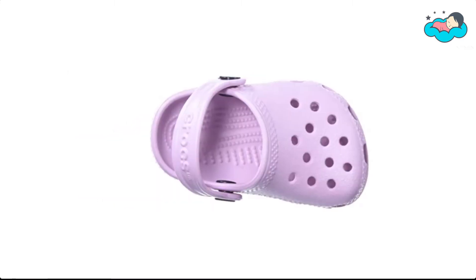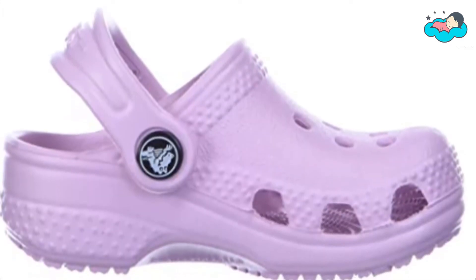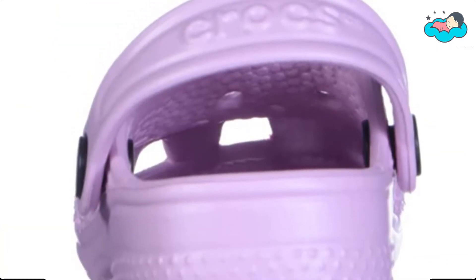At number 6, we have Crocs shoe. It is 100% synthetic and imported. The heel measures approximately 0.33 inches. The easy on and easy off makes these the pair of Crocs toddlers need. These girls and boys Crocs are created with Croslite foam for iconic Crocs comfort, and the flexible material is sure to be loved by all.